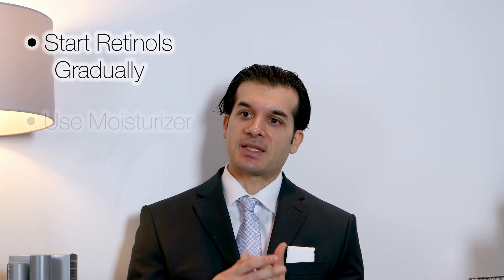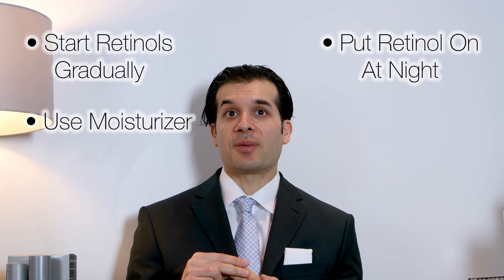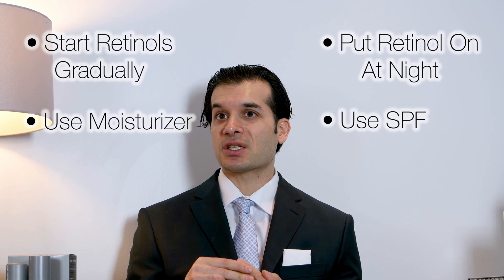Some summary points: if you're getting used to a retinol, first of all start it gradually. Second, use it with a moisturizer so you can overcome the redness and flakiness when first starting it. Third, to avoid the photosensitivity component, wear it at night — and during the day, protect yourself from the sun.